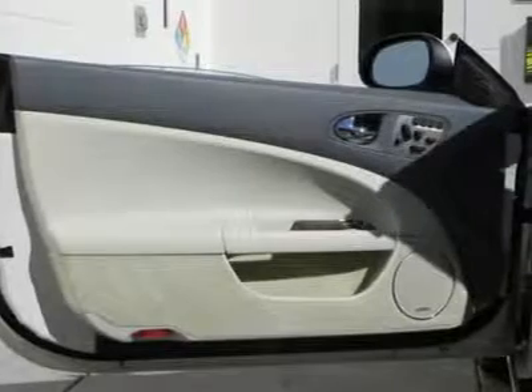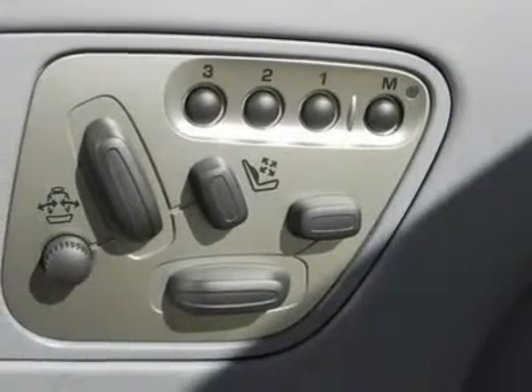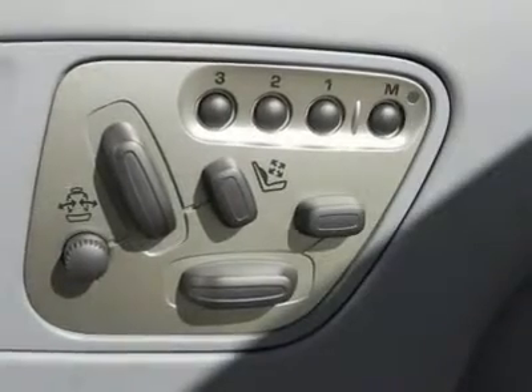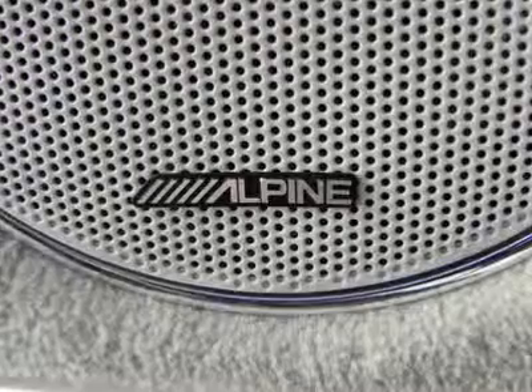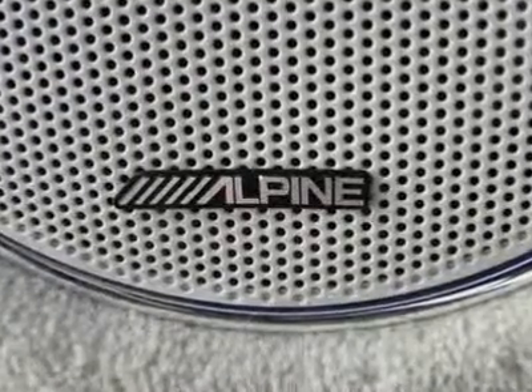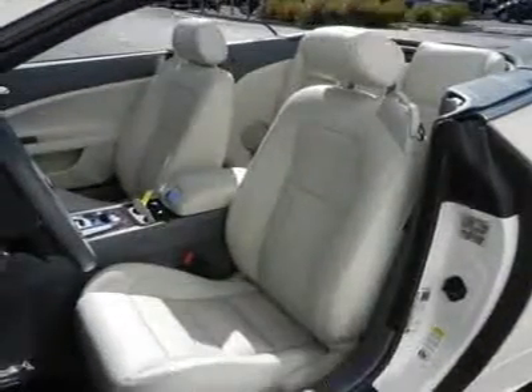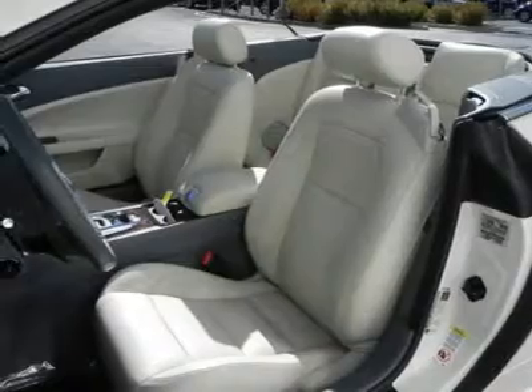Heated front sport bucket seats, leather seat trim, 20-inch 10-spoke alloy wheels, speed control, front fog lights, fully automatic headlights, headlight cleaning, high-intensity discharge headlights, rear fog lights, navigation system, and adaptive suspension. The superb 2008 Jaguar XKR is certified with Jaguar factory coverage.